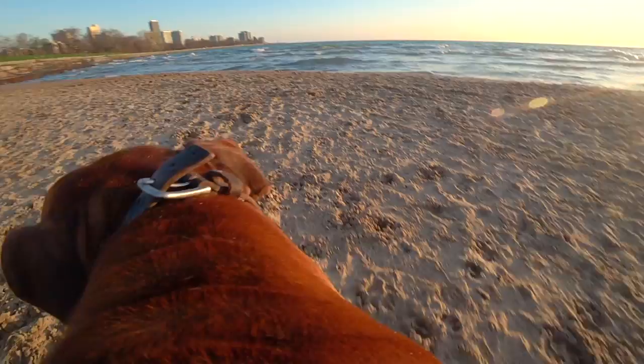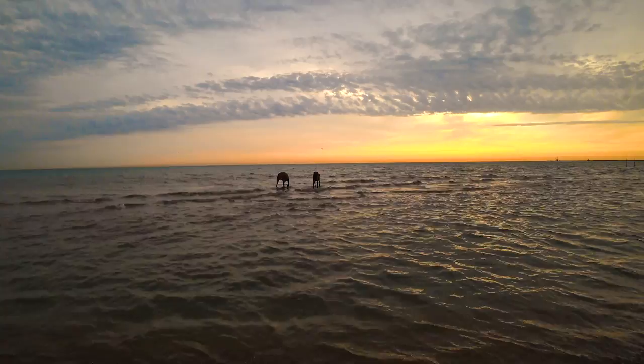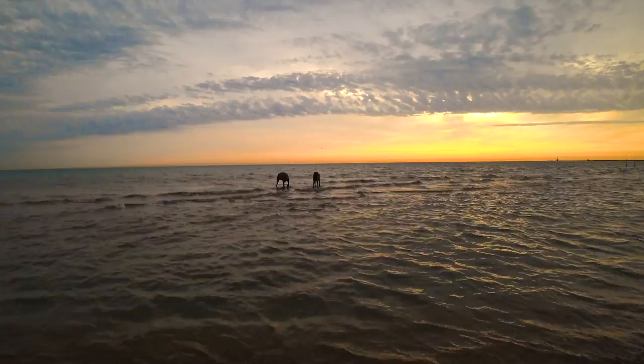With the warmer weather coming up, we should have plenty of opportunities to get more fun shots with the new rig. Of course, this is all contingent on me managing to not lose it at the bottom of a lake this time. I'm not holding my breath, but I'll do my best to hold the camera.